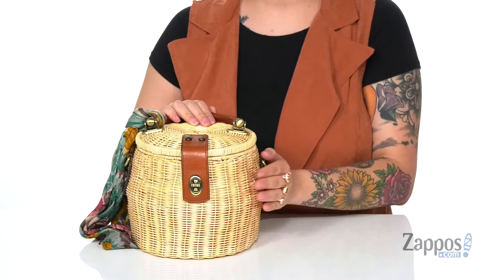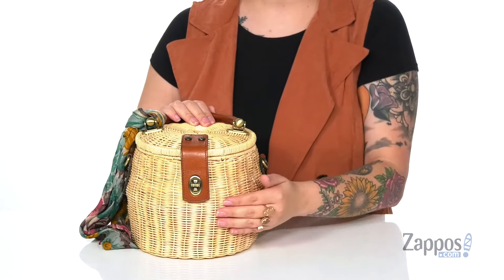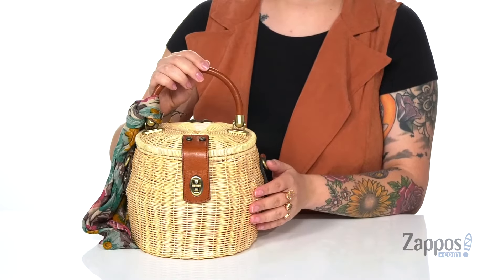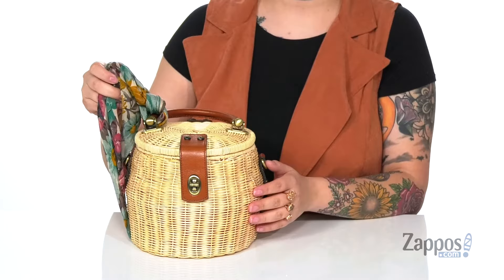Hey everyone, it's Katarina from Zappos.com and we're gonna check out this bag by Patricia Nash. This bag is totally boho chic. I'm really loving this wicker finish that it has. It comes with a leather rolled handle and even a removable scarf.